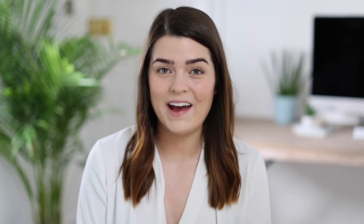For highlighter it has to be the Becca Shimmering Skin Perfected Pressed in the shade Moonstone. I have a feeling this was my favourite from last year as well, and it's pretty much the only highlighter I now own - I got rid of a load because I was literally reaching for this every single day. It's got a nice yellowish tone which helps cancel out redness in my skin. It looks very natural, not too shimmery, not too in-your-face. I tend to apply it generally all over my face because it can be used that subtly.